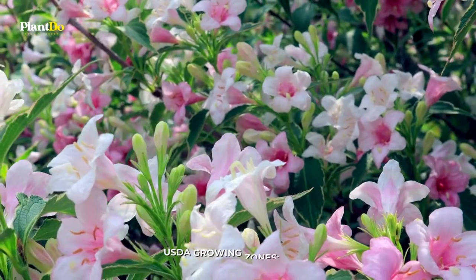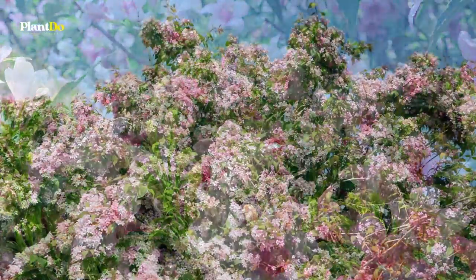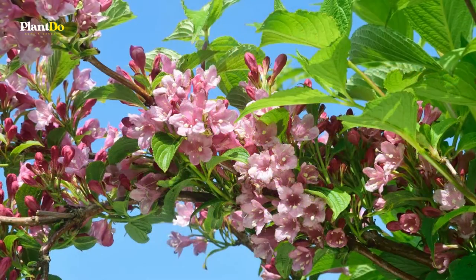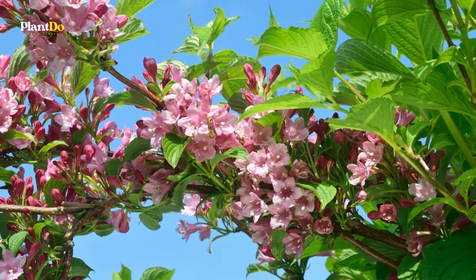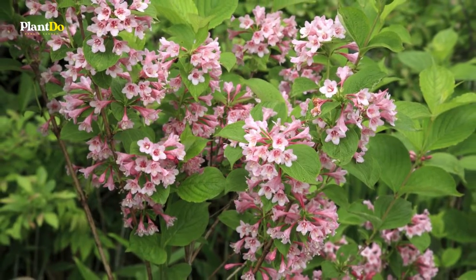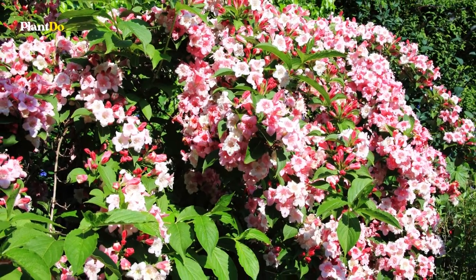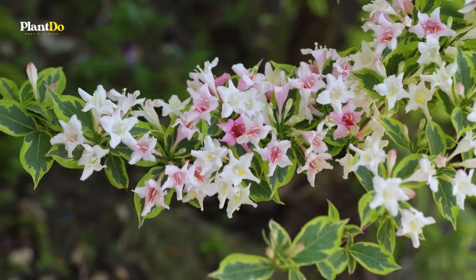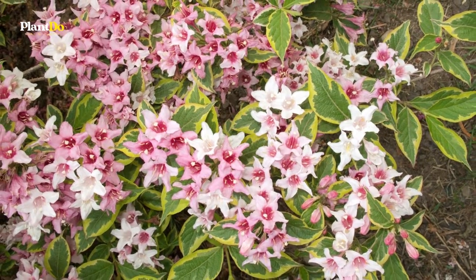Number 3: Weigela. The traditional species version of Weigela florida is an old-fashioned favorite, but there are plenty of new cultivars on the market now. Weigela flowers from April to June and can grow as high as 10 feet. It is an excellent shrub for borders, screens, or foundation plantings. The plant is relatively easy to care for and will reward you with light pink blooms — which could also be red or white depending on the cultivar — in late spring and early summer.